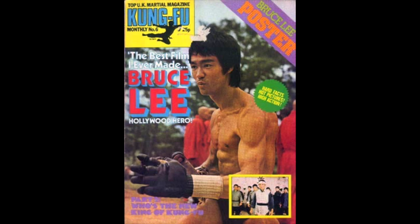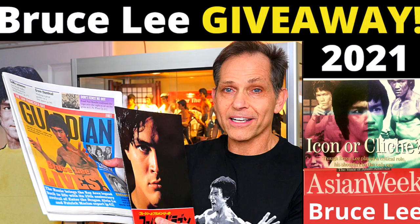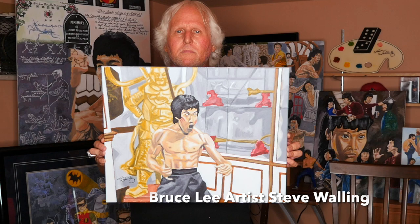Today you have the opportunity to win another fun Bruce Lee item. Over the last year we gave away Bruce Lee Kung Fu Monthly poster magazines featuring Bruce Lee on the cover from Enter the Dragon with the finger gloves, another magazine where he was leaning against a red Mercedes, beautiful Bruce Lee Collection catalog books housing over 700 items, Bruce Lee newspapers, Brandon Lee press books, and a beautiful original Bruce Lee painting from Enter the Dragon by master artist Steve Walling.